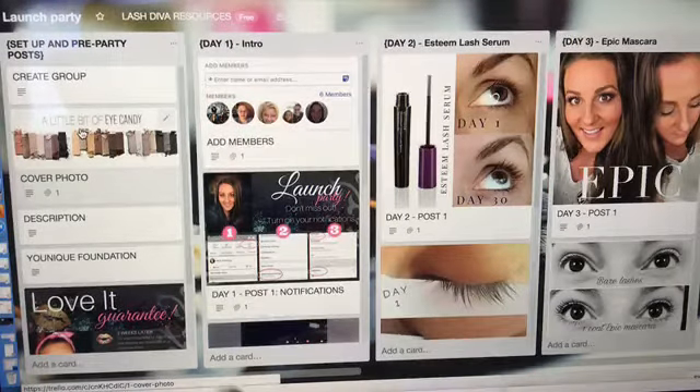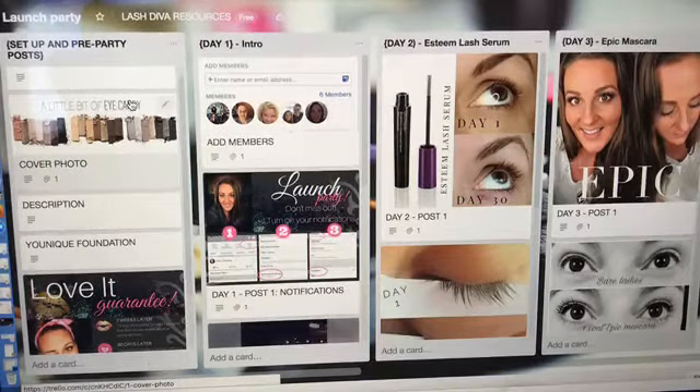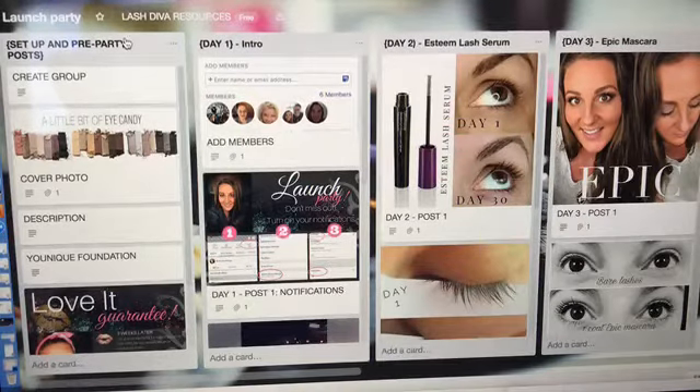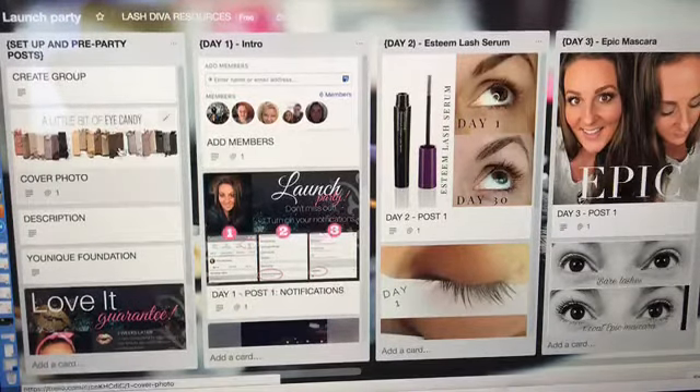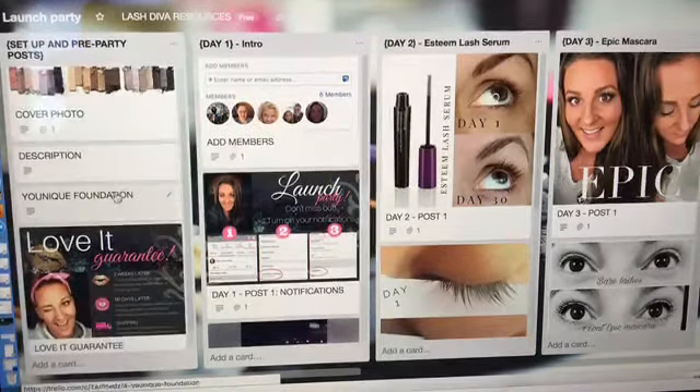This is not my setup — this is from an example test presenter named Brenda, and this is a launch party. When somebody brand new joins, you can send them a link. Here is your day one. Every column is called a list — it's very user-friendly and easy to use from your phone. This is called a list, and these are called cards. Think of it like a notebook where this would be a page, or a whiteboard where you're taping index cards.